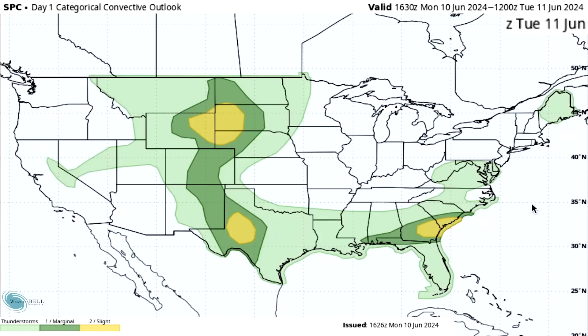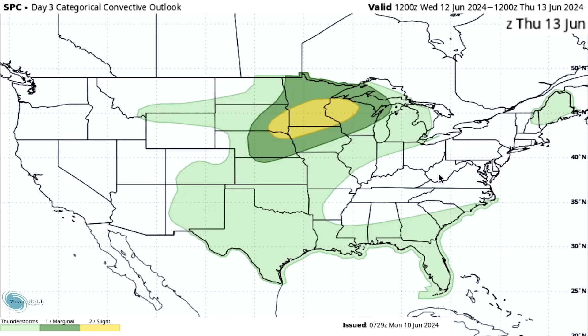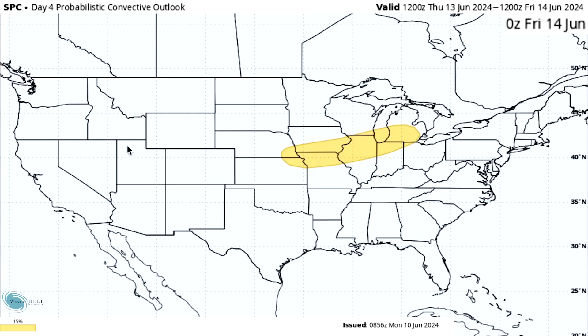Storm Prediction Center Outlook: Day 1 for today, Monday June 10th — lighter green areas indicate a general thunderstorm risk. Darker green areas like the southeast and Rockies into the plains are Level 1 marginal risk with isolated severe weather possible. Three yellow areas across the plains and the southeast are Level 2 slight risk with scattered severe weather possible. Day 2 for Tuesday June 11th has a general thunderstorm risk and two marginal risk areas. Day 3 for Wednesday June 12th has a general thunderstorm risk, marginal risk, and a slight risk in the upper Midwest. Day 4 extended outlook for Thursday June 13th shows at least a slight risk for the Midwest, Great Lakes, and Ohio Valley — could be worse or less, but we'll have more detail in tomorrow's video.